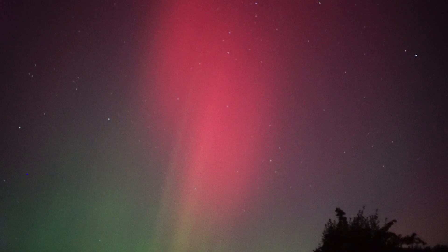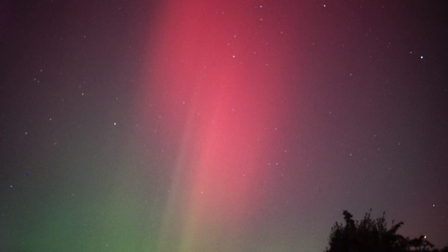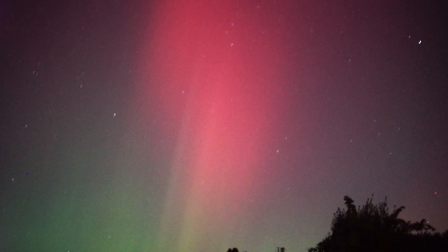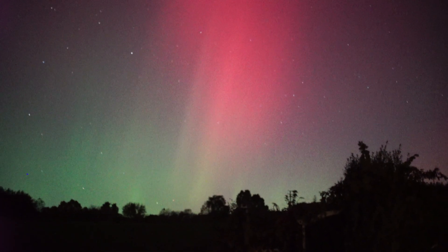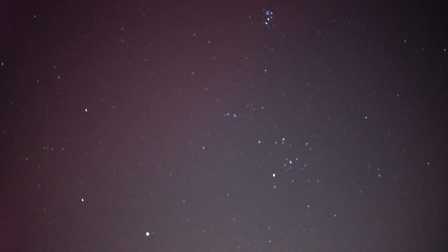I'm going to raise the ISO a little bit. This is ISO 320,000. It's absolutely insane. Wow. Unbelievable.